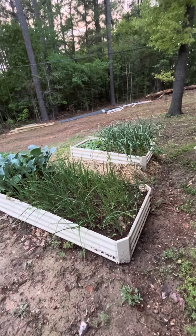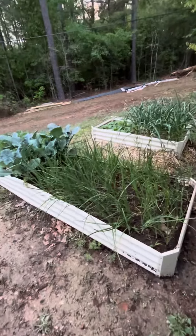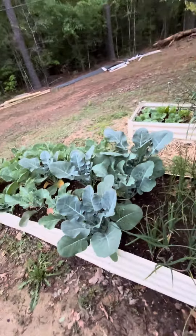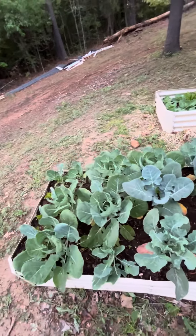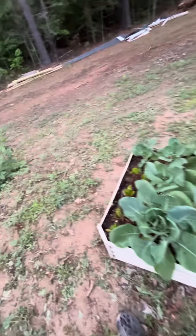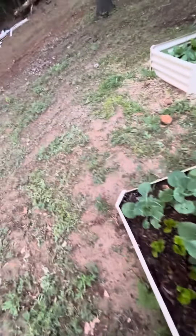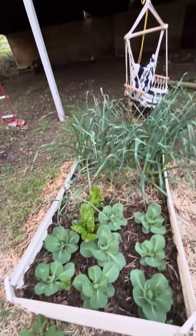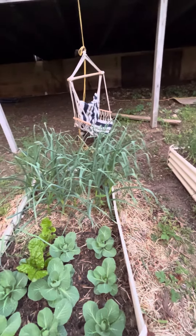These are two of our raised beds. We have onions, broccoli, cauliflower, and Brussels sprouts with some Swiss chard. And then in this one, we have cabbage, a little bit of Swiss chard, and that's the garlic in the back just going absolutely insane.